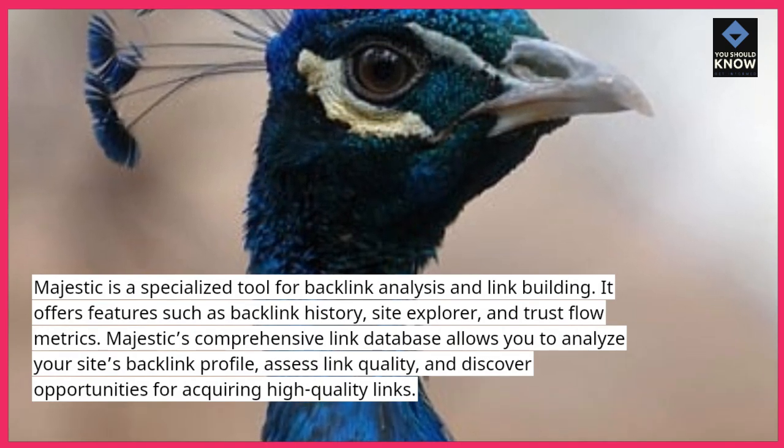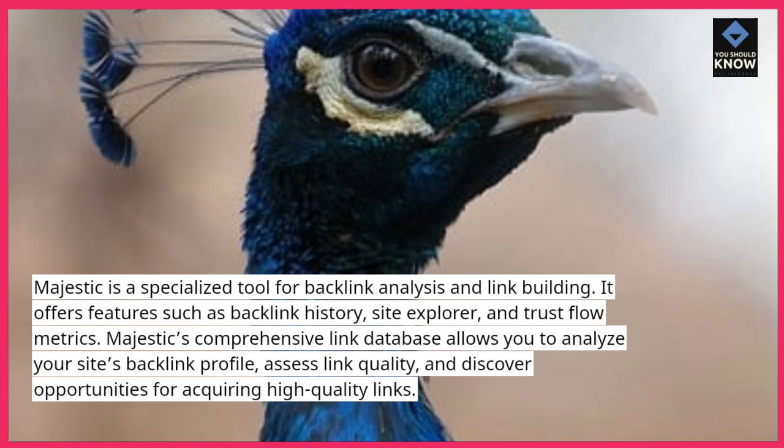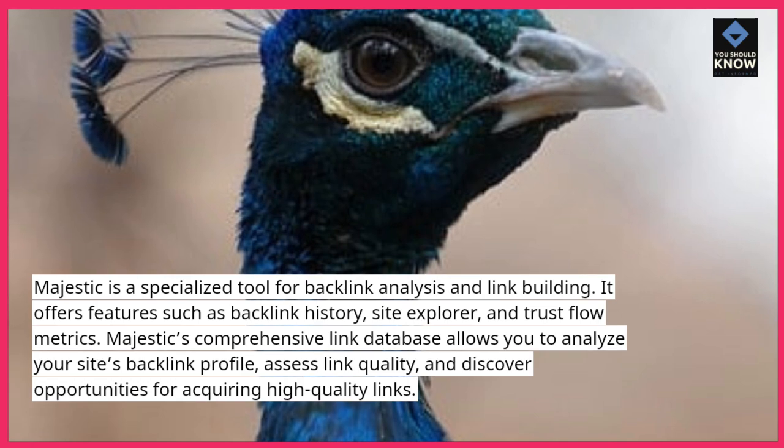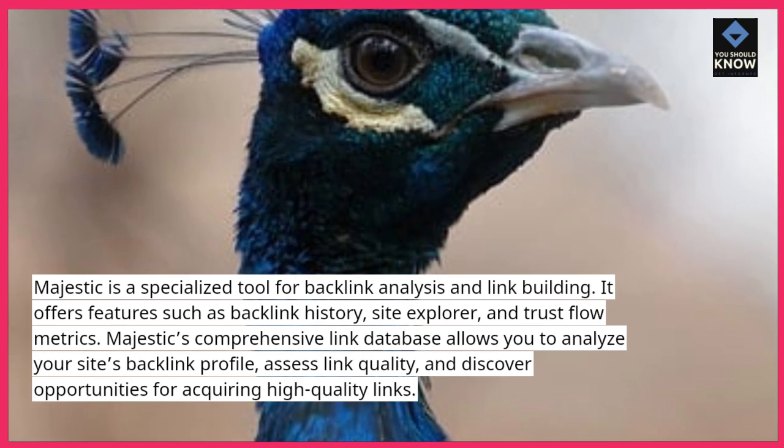Majestic's comprehensive link database allows you to analyze your site's backlink profile, assess link quality, and discover opportunities for acquiring high-quality links.